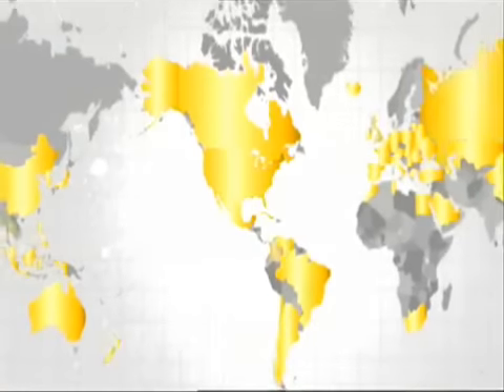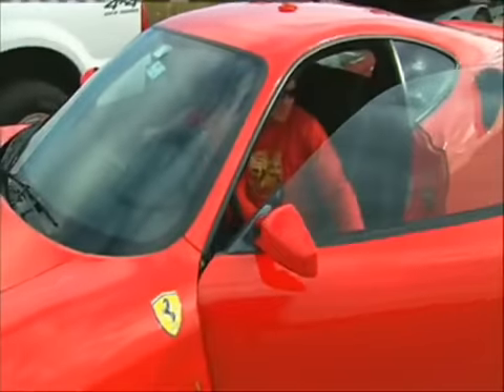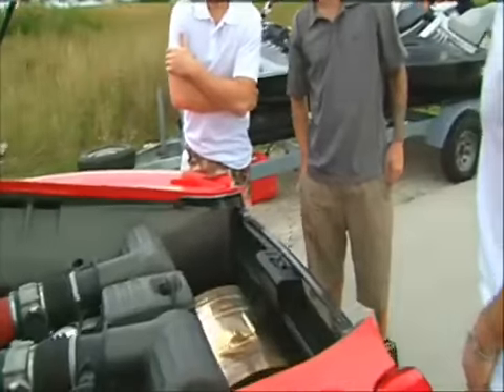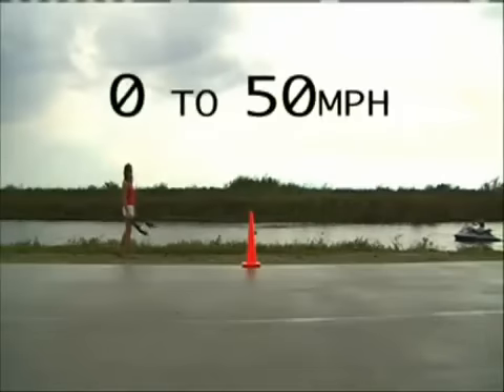All the way around the globe to the land of the prancing horse. Yes, that's right — a 2007 Ferrari F430. We lined up this 510 horsepower beast with the 2008 Sea-Doo RX-TX to see which was the quickest to 50 miles per hour.